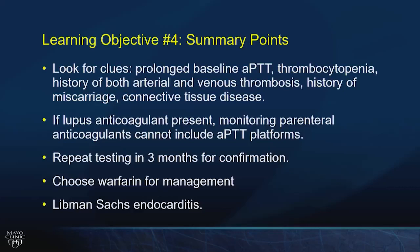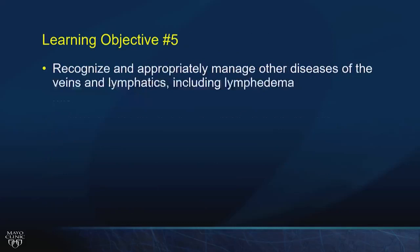Summary for LO4: look for prolonged baseline clotting measures (APTT or protime), clinical events — arterial or venous thrombosis, valve disease, miscarriage — as clues to APS. A prolonged baseline APTT means you cannot use it to monitor parenteral therapy. Positive tests must be repeated in three months for confirmation. For APS with lupus anticoagulant, use warfarin — not a direct oral anticoagulant.